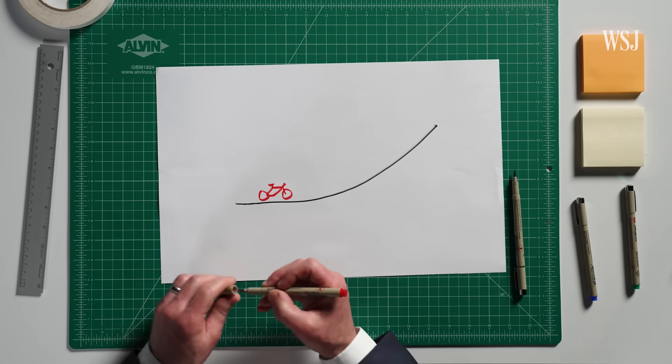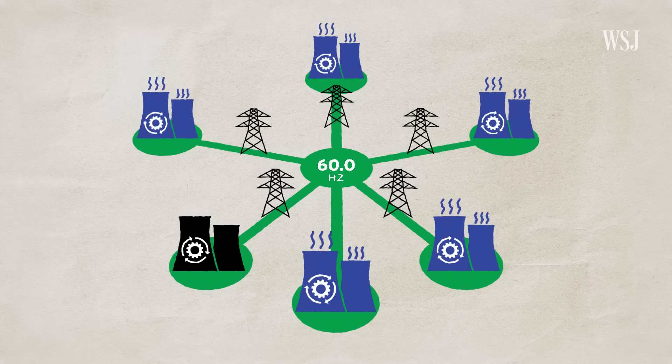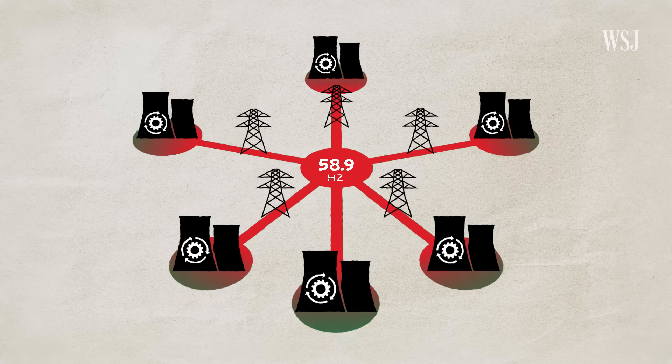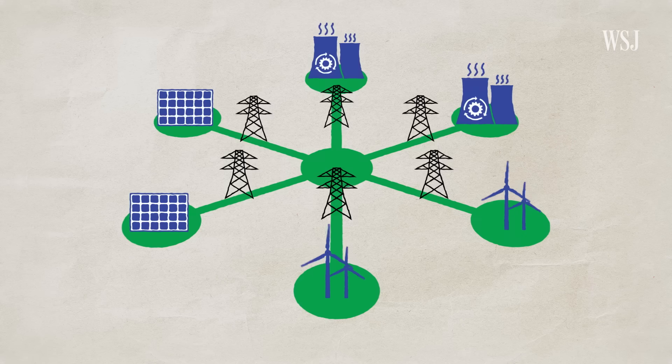Imagine if you're riding a bike and you stop pedaling — you continue to move forward. That's inertia. The momentum that you have would help you get up the initial portion of that hill. The grid can only tolerate a small change in frequency. Anything too drastic and power plants will disconnect from the grid to protect themselves from damage.